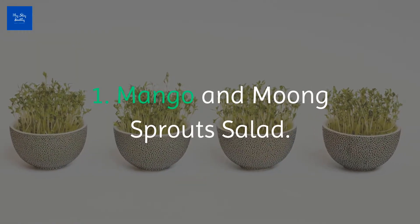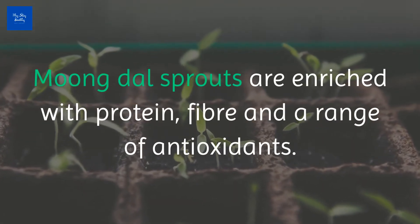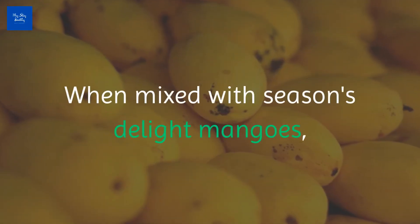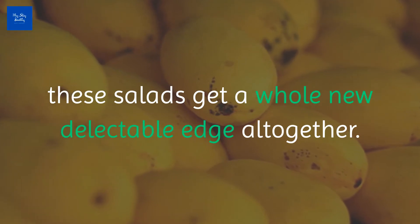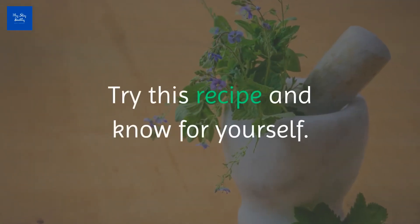Number one: Mango and Mung Sprouts Salad. Mung dal sprouts are enriched with protein, fiber, and a range of antioxidants. When mixed with the season's delight mangoes, these salads get a whole new delectable edge altogether. Don't believe us? Try this recipe and know for yourself.